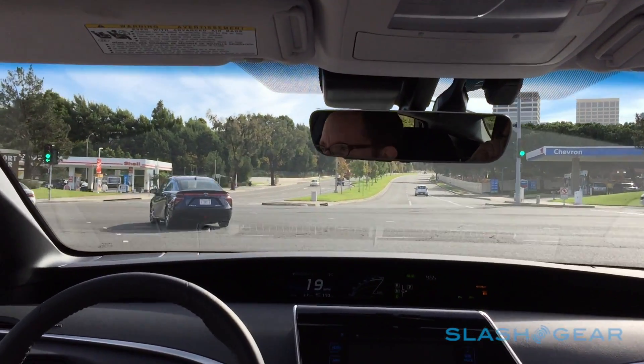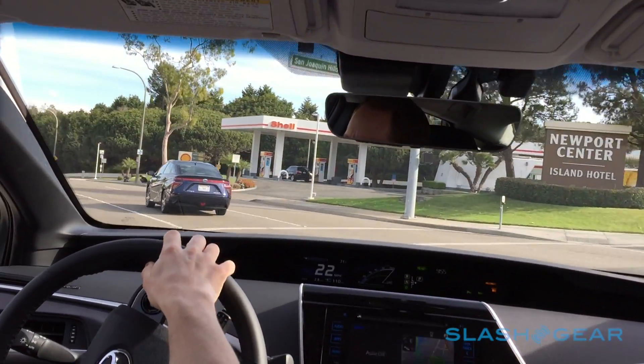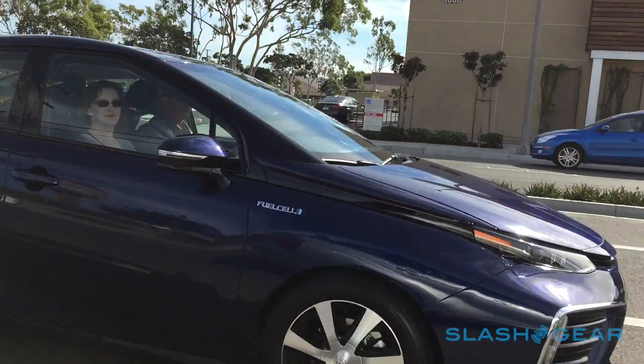The fuel cell under the front seats powers 153 horsepower of electric drive at the front, good for 0-60 in 9 seconds and a top speed of 111 miles per hour. That won't break any speed records, but there's a perkiness common to EVs that makes city driving and highway overtaking easy.